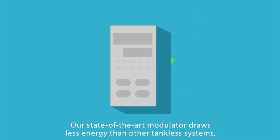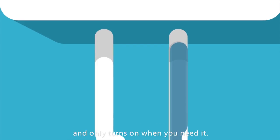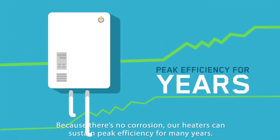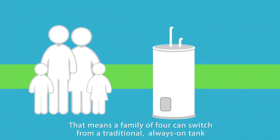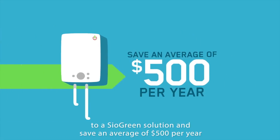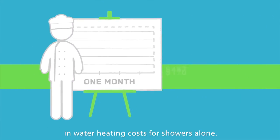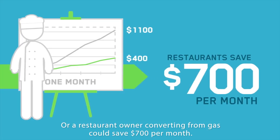Our state-of-the-art modulator draws less energy than other tankless systems and only turns on when you need it. Because there's no corrosion, our heaters can sustain peak efficiency for many years. That means a family of four can switch from a traditional always-on tank to a Siogreen solution and save an average of $500 per year in water heating costs for showers alone. Or a restaurant owner converting from gas could save $700 per month.